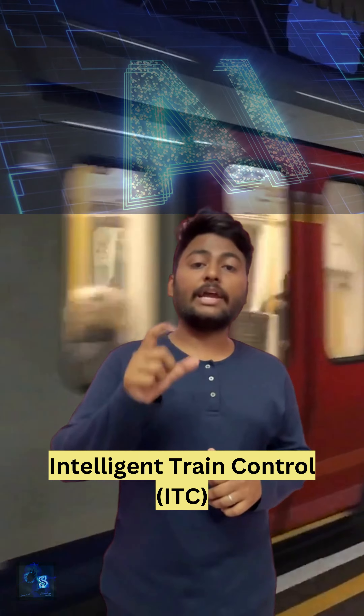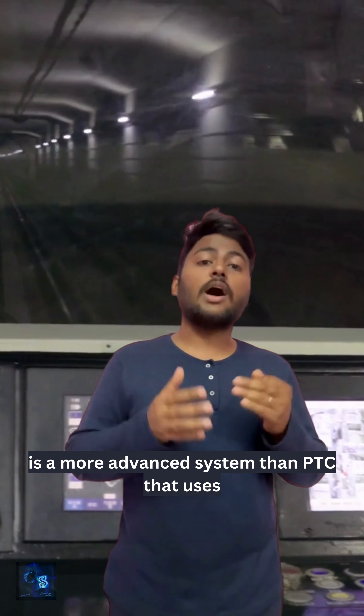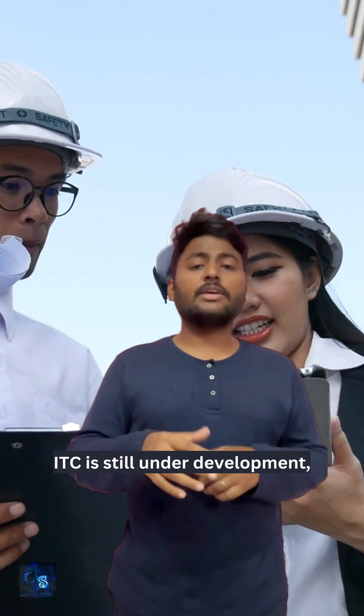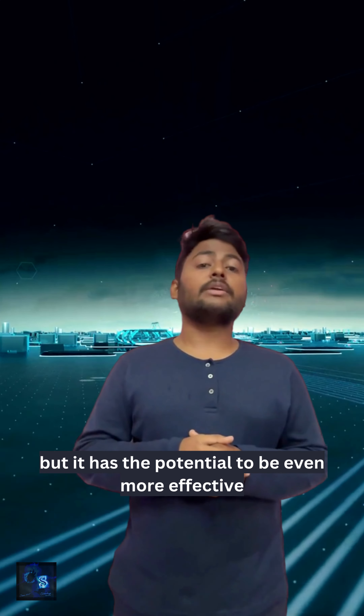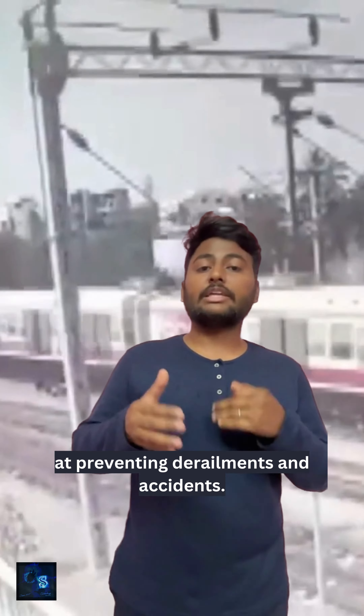Number four: Intelligent Train Control, also known as ITC, is a more advanced system than PTC that uses artificial intelligence to make decisions about train movements. ITC is still under development, but it has the potential to be even more effective at preventing derailments and accidents.